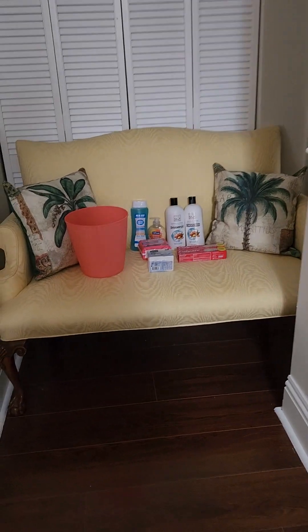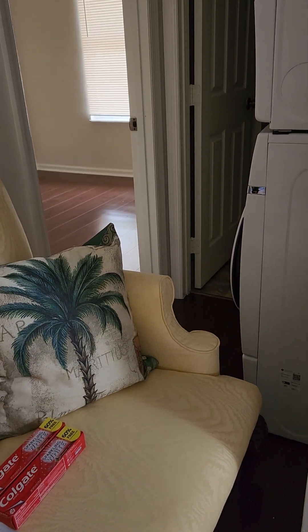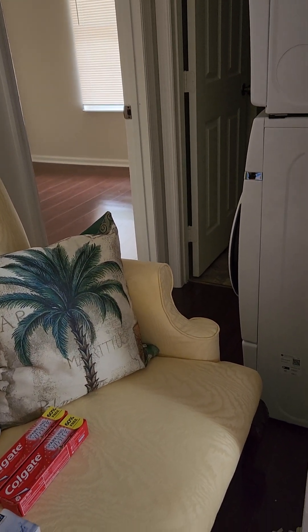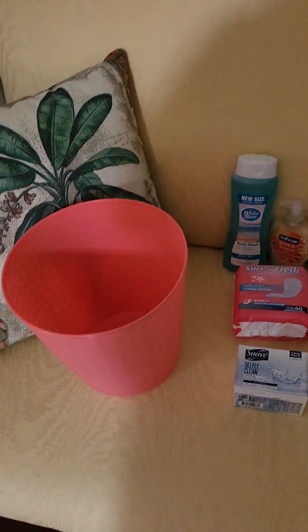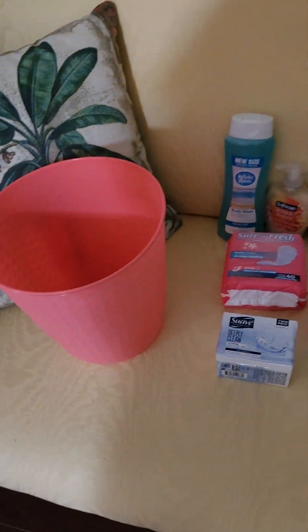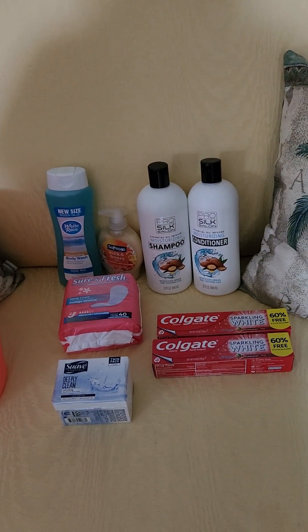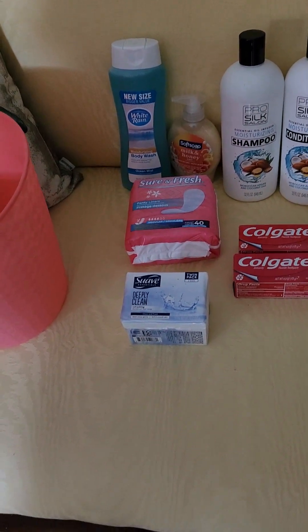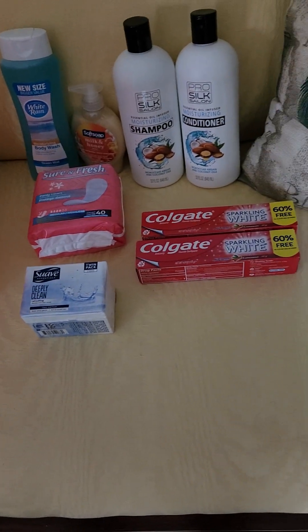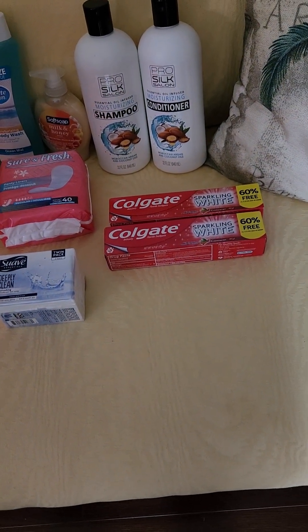For the bathroom I got a little jammed up in the hallway — the washer and dryer make things really hard to do by yourself. But for the bathroom I got a pail, body wash, hand soap, shampoo and conditioner, feminine products, regular bar soap, Clorox, and Colgate toothpaste.